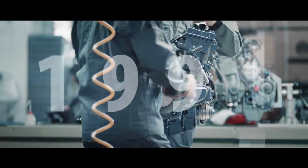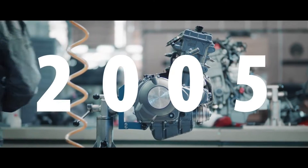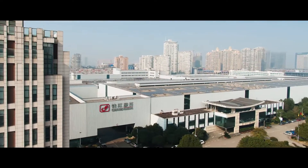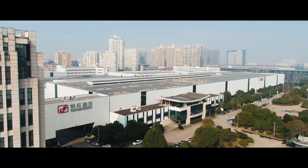Benelli là một hãng xe có nguồn gốc từ Ý, tuy nhiên từ lâu đã được bán lại cho Trung Quốc. Cho nên ở thời điểm hiện tại, nhiều bộ xe mà chúng ta mua mới của Benelli đều có thể được xem là xe Trung Quốc.